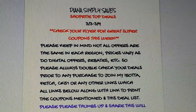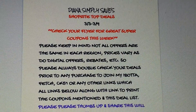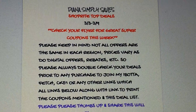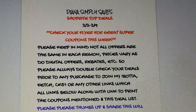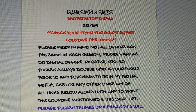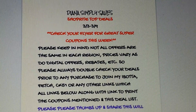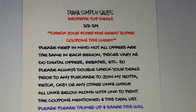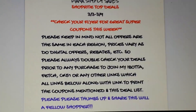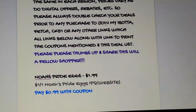Always double-check your deals prior to any purchase. If you want to join my Ibotta, that's code checkoff51 — you'll get additional money when you join as a new sign-up and do a valid rebate. For Fetch, just use my code or the link. I have multiple links in the description box for all kinds of ways to save. You can print your coupons and deal list there. Please give this video a thumbs up and share it with a fellow shopper!